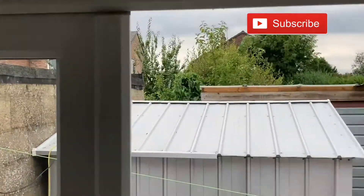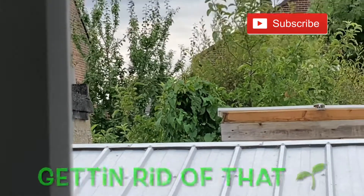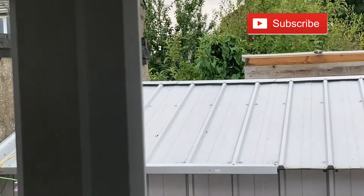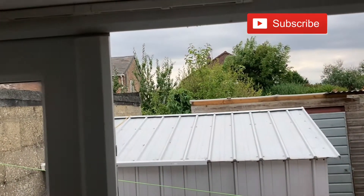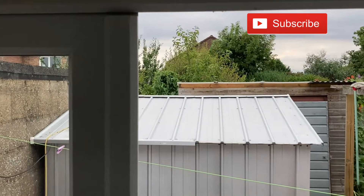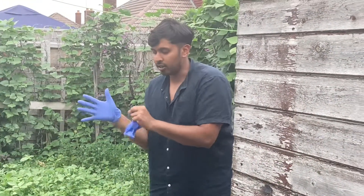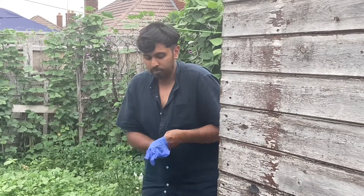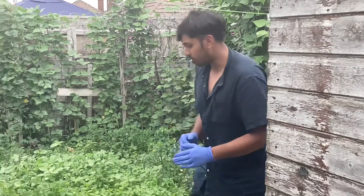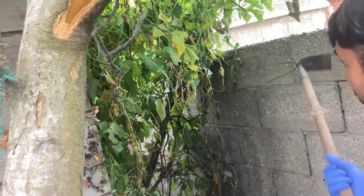So by the stairs, there's this Jack and the Beanstalk plant that has grown, and I think that might be the culprit that killed the apple tree. We're gonna go clean that up now and we are going to prune the tree. I'm just using latex gloves and I'll grab my spade and we'll get to it.